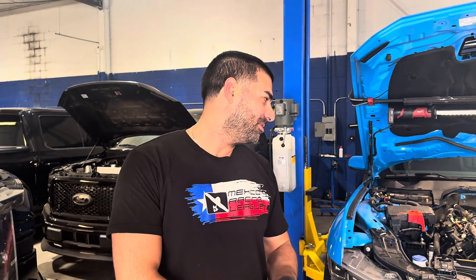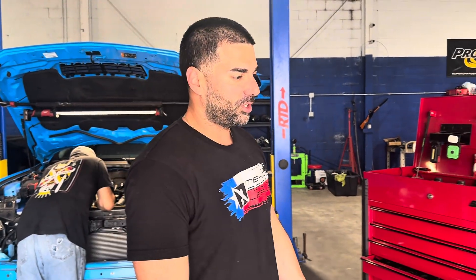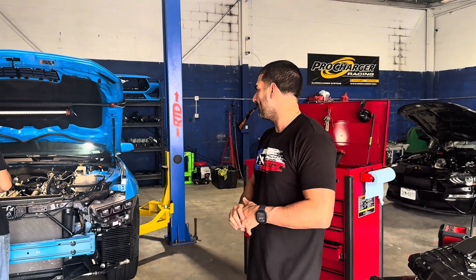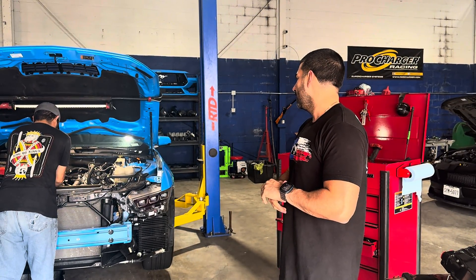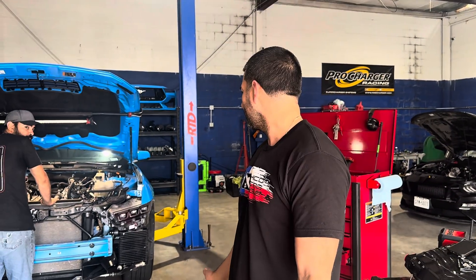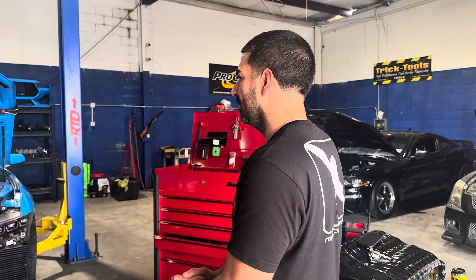Thanks for coming back and checking out the channel. Today we have a 2024-2025 S650 getting a Whipple supercharger with a VMP lid. It's going to make some pretty good power. We dynoed it yesterday and it made right around 430-440. It was picking up some false knock, probably bad fuel or something going on. We're going to put the blower on and hopefully by the end of the week we'll have some solid numbers — probably make mid-sixes. Stay tuned.